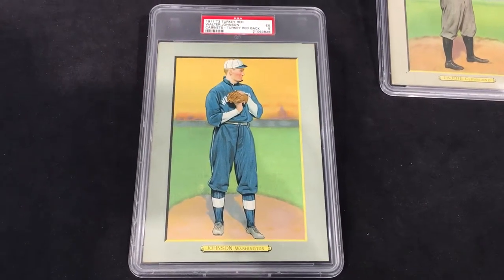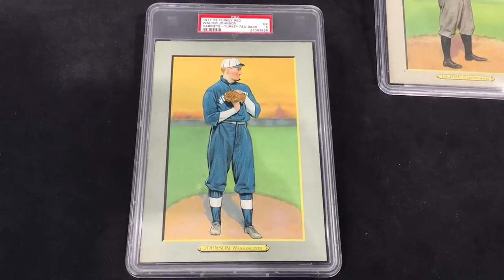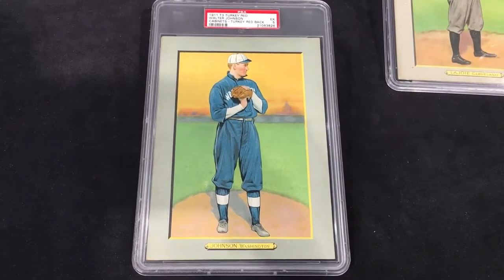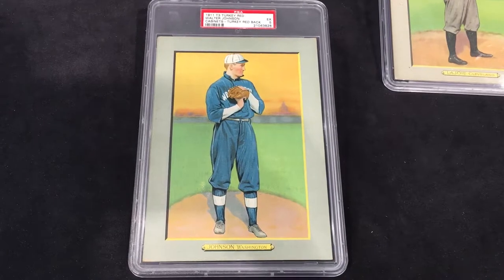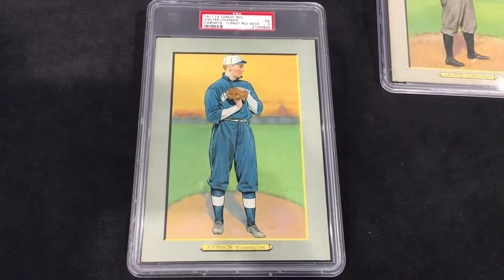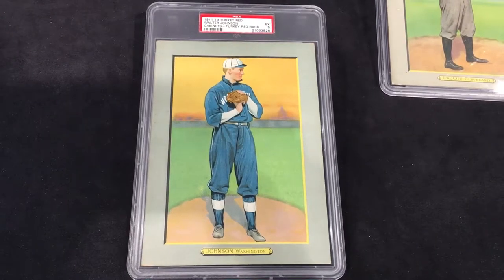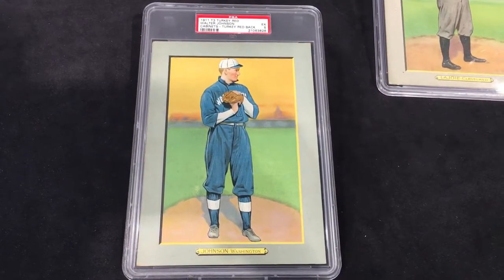Now, how did you get this? These weren't inserted in packs of tobacco like the T206s — these were actually a premium. What you had to do was collect 10 coupons of Turkey Red cigarettes and you could exchange them through the mail, picking somebody off the checklist. Walter Johnson was obviously a popular pick because he's one of the best pitchers of all time.